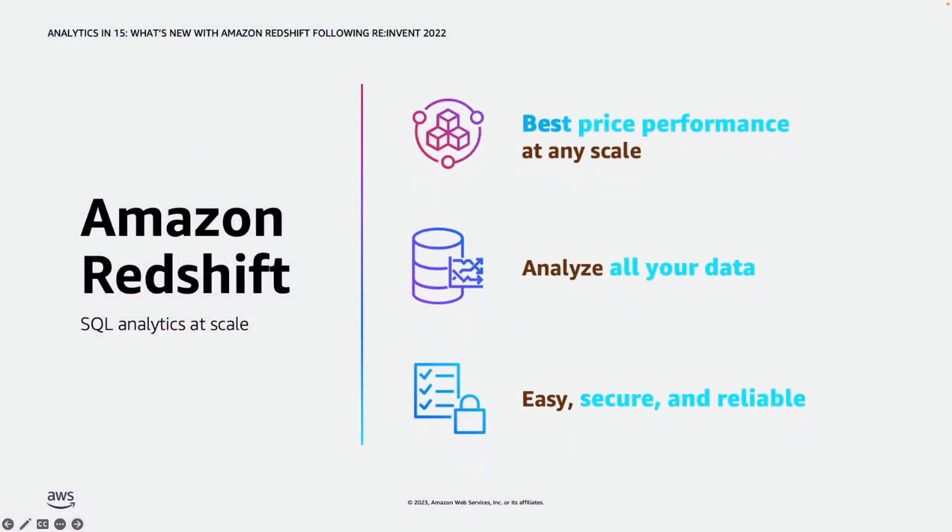Amazon Redshift is a fully managed petabyte-scale data warehouse used by tens of thousands of customers to easily, quickly, securely, and cost-effectively analyze all of their data at any scale. As we hear from customers and innovate, we are focused on three key pillars.